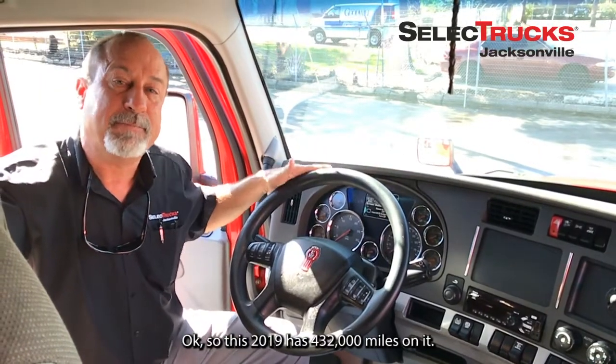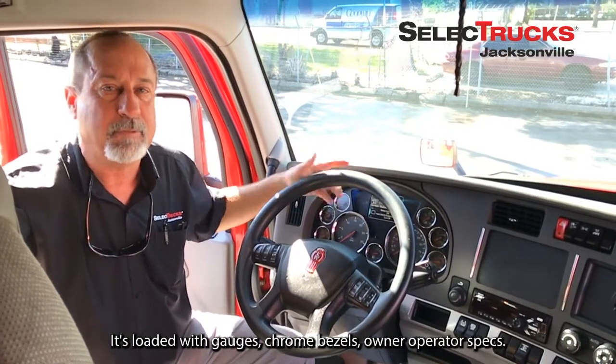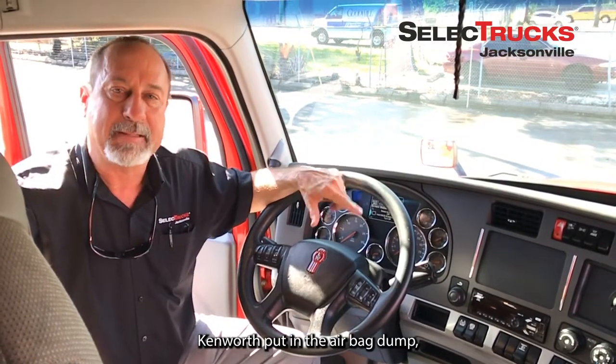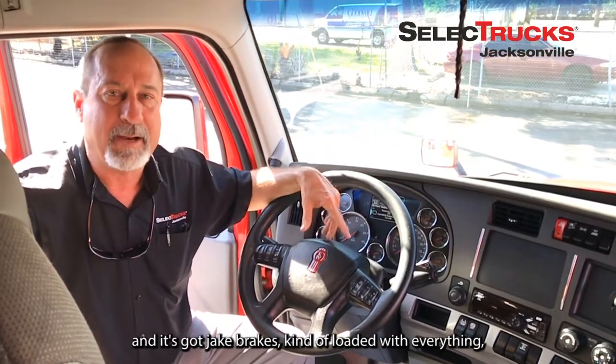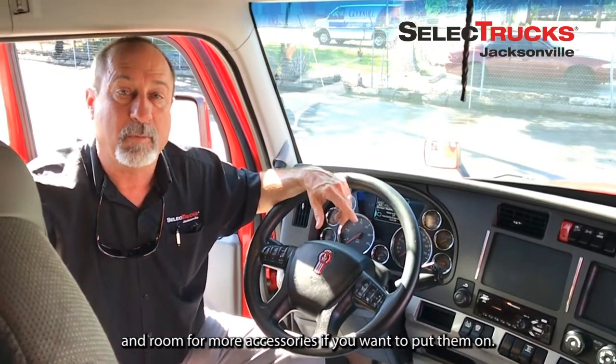This 2019 has 432,000 miles on it. It's loaded with gauges, chrome bezels, owner-operator spec. Kenworth has put in the airbag dump, and it's got Jake brakes — kind of loaded with everything, with room for more accessories if you want to add them.